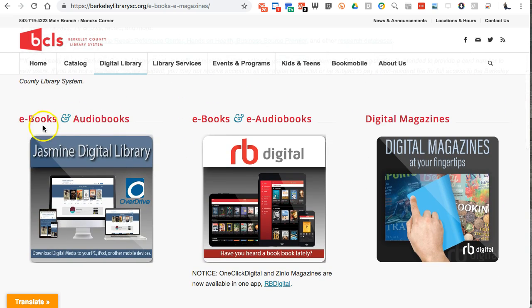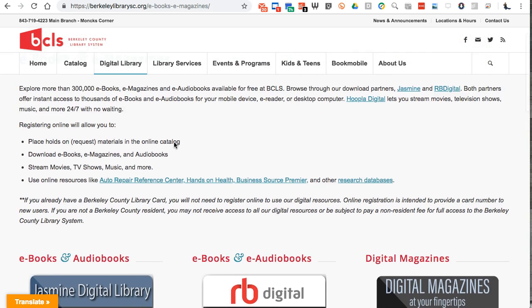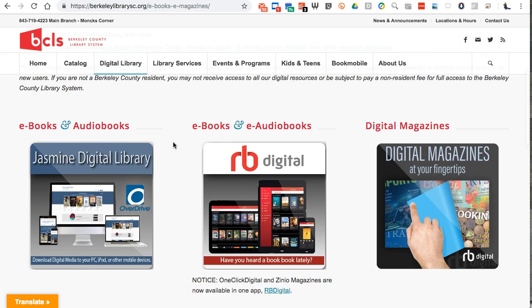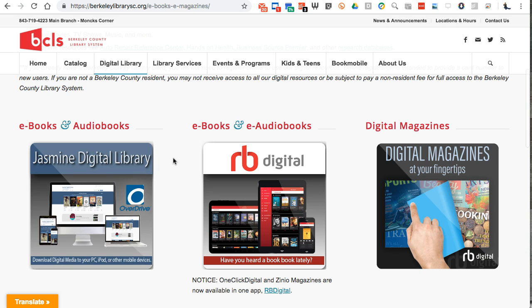They indicate they have ebooks, audiobooks, digital magazines, and stuff like that. So one by one I started working my way through the system and signing up for these. The nice thing is that you're signing up for all of this for free as a library member. You go to services like RB Digital or Jasmine, sign in with your library card number, create a password, and you can use the service.